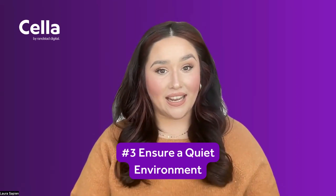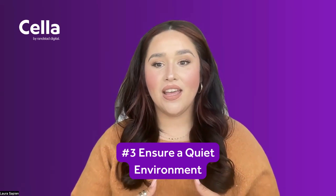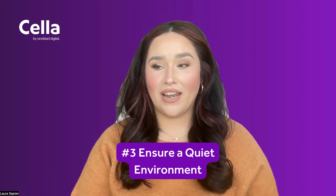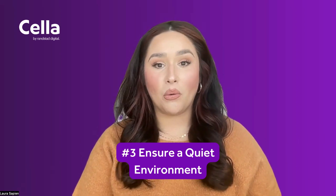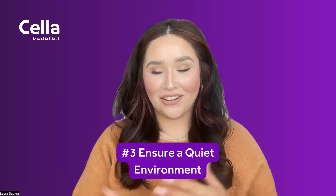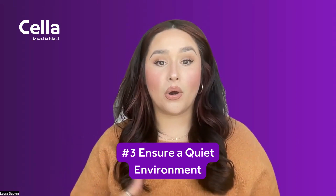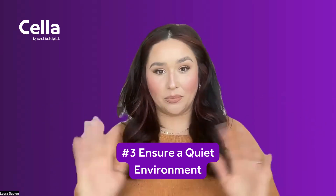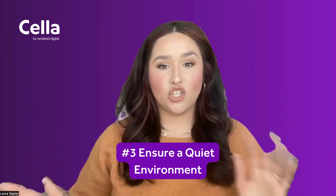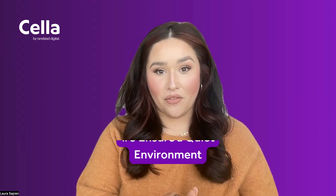Third: the setting. Make sure that you are in a quiet setting. Make sure that you're not taking the video call on a train or in public where there's construction happening in the background or anything like that. Make sure that you have either a Zoom background or a background where it's a blank wall and not super busy, where they lose focus off of you and your conversation.